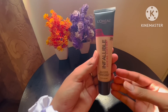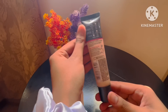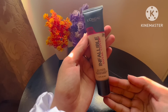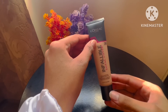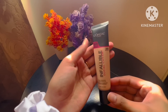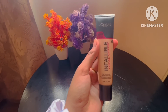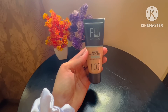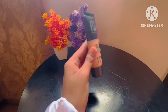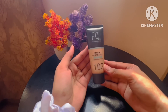The next and main step is foundation. I recommend the L'Oreal Infallible Foundation because it is very lightweight, gives good coverage, and can be used in both summer and winter. You can use any shade that matches your skin tone.